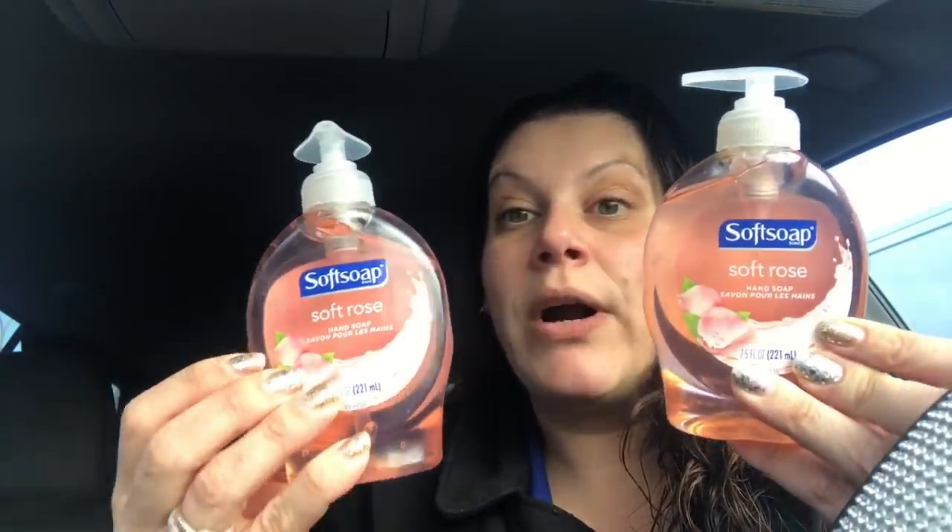Half of them the tops were cracked and broken, but I managed to get four and I already gave two to my mom. I don't think they smell like rose — I think they smell florally, but not like rose. But my mom said she did think they smell like rose. Everybody's different. If you've smelt it, let me know what you think.